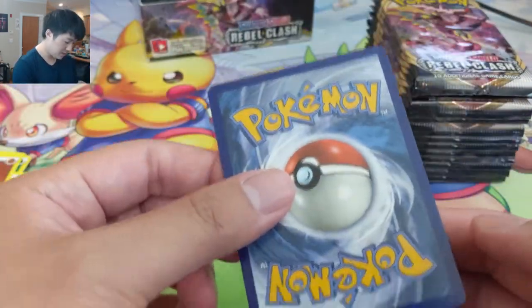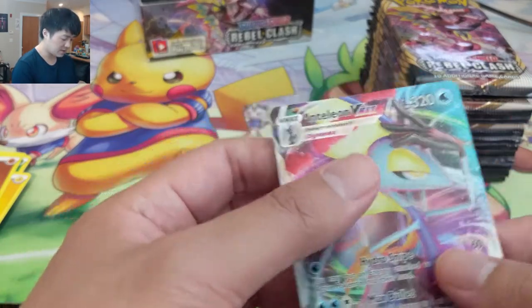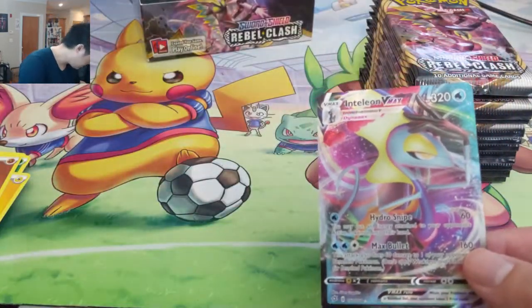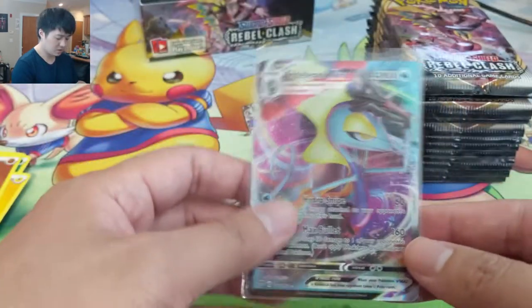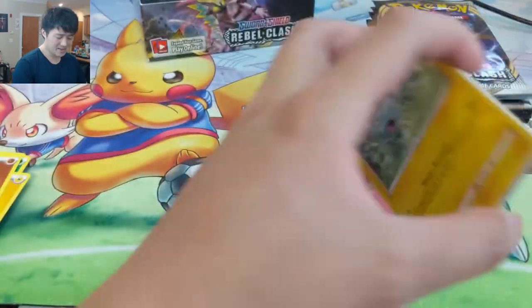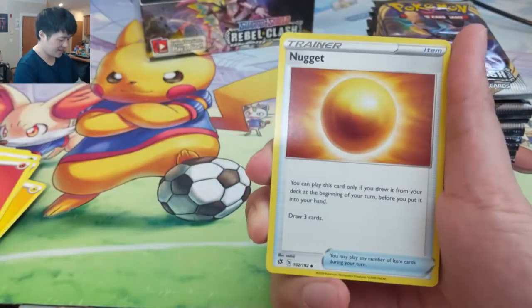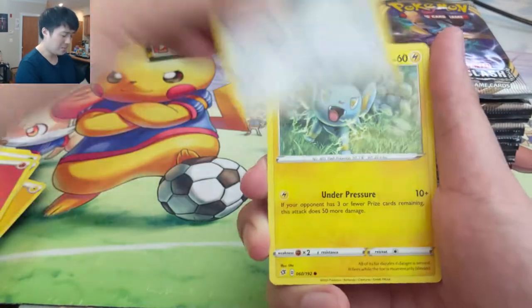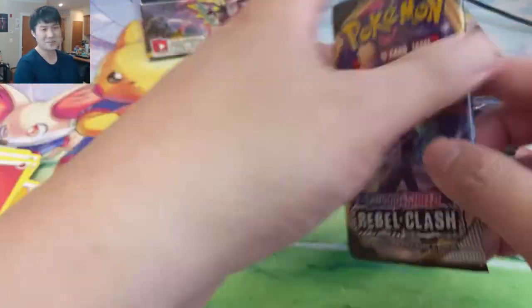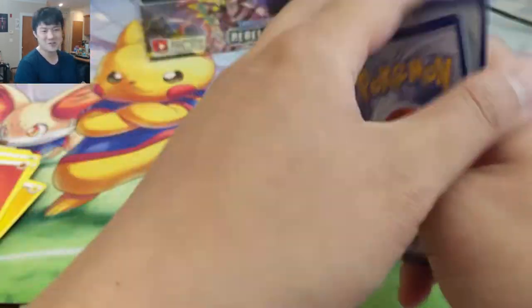Pretty happy with that pull. I do feel like the VMAXes, especially the full art textured ones, are worth submitting to PSA — especially as they're starters. We'll definitely put that in a perfect fit. Our second textured card, three regular Vs, no secrets. Starting to get nervous — after whiffing completely on multiple boxes, we need double. It's not quite double or nothing but I feel like I need double to end Rebel Clash as close to an even note as possible.